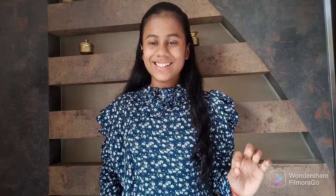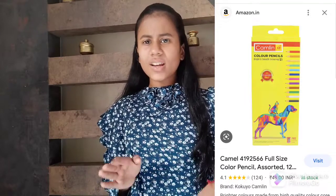Now the second one is Camel or Camelene. Camel or Camelene, which are 12 shades of pencil color — they are not very smooth in comparison to Domes, but the colors are so vibrant and nice. It will cost you around 49 to 50 rupees. Both Domes and Camelene are very good and most awaited.